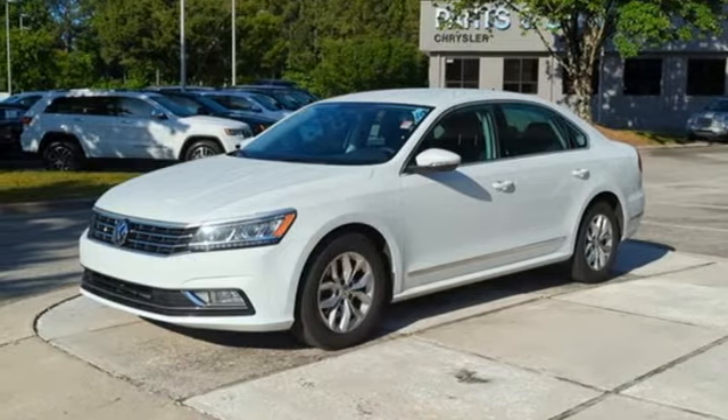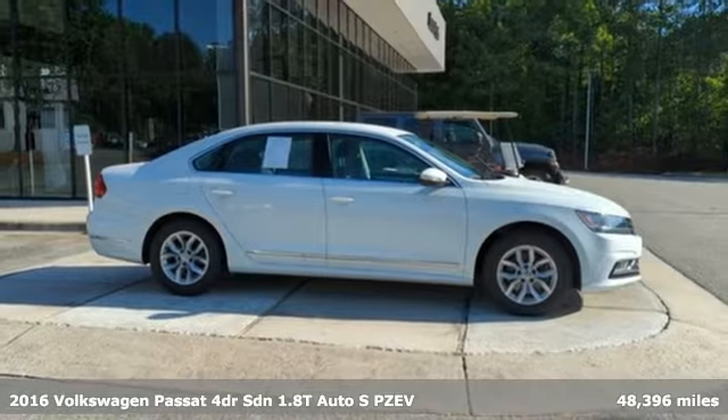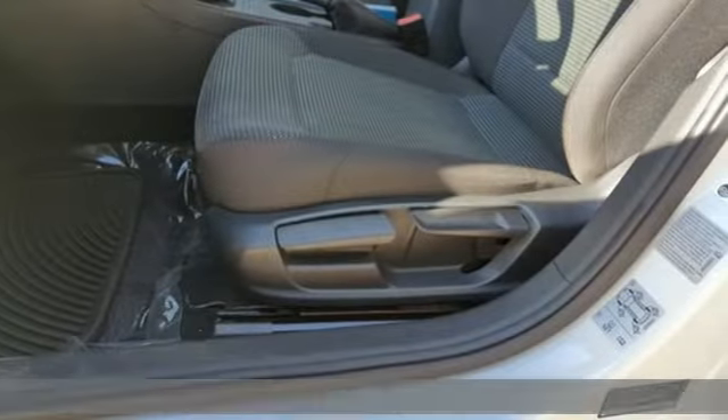It's a 2016 Volkswagen Passat. Wanted serious drivers with families? You supply the family, the Passat supplies the fun.